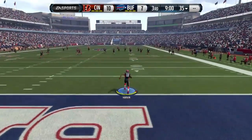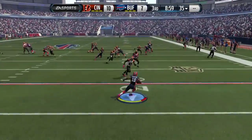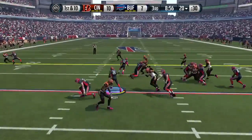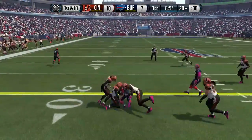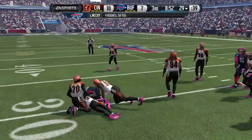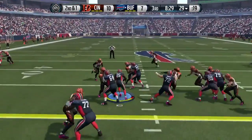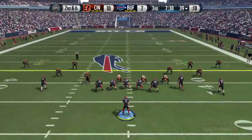Buffalo receives the ball to start the second half. The kick doesn't go far — they take it out for about the same as a touchback. LeSean McCoy on the first run of the half gets a nine-yard run to the outside. They give it to him again up the middle and he gains another nice six yards.